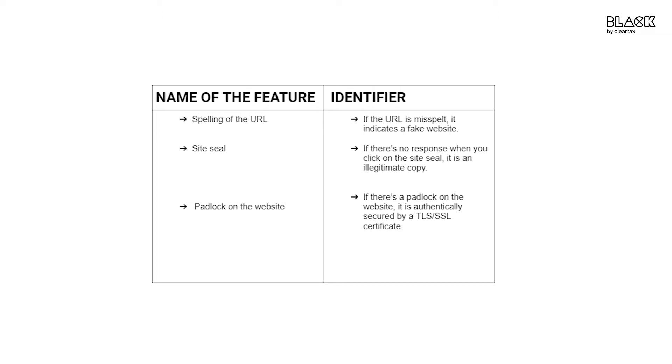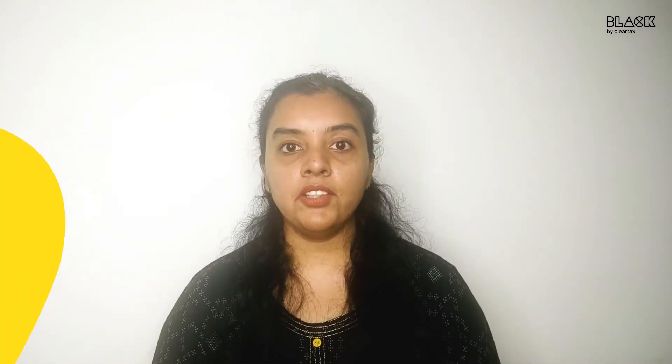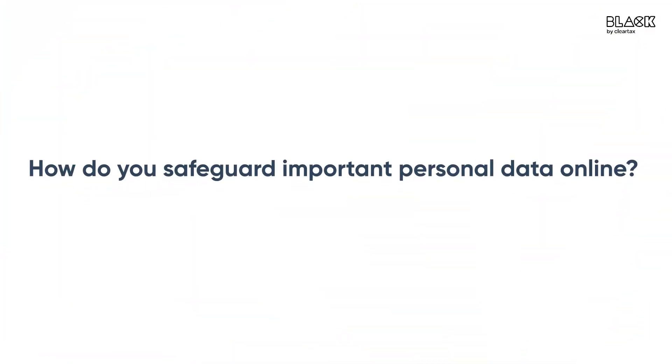The alert will say there is a problem with your account and ask you to confirm your login details. Once you are duped and enter the critical information on the fake page, you will be redirected to the original homepage of the bank so that you do not realize that information has been stolen. I hope by now you have understood how phishing works and how you can protect yourself from it.